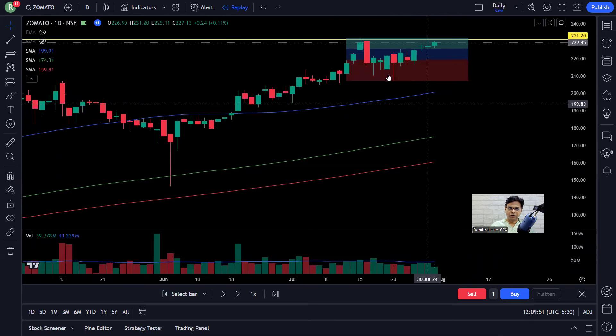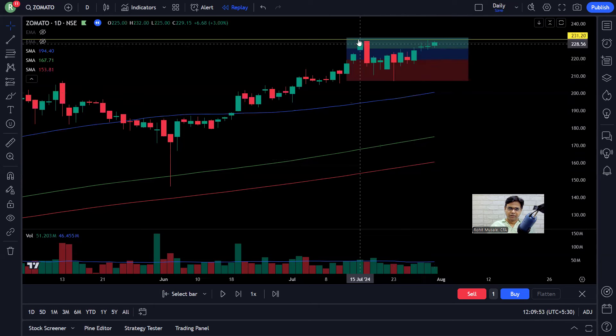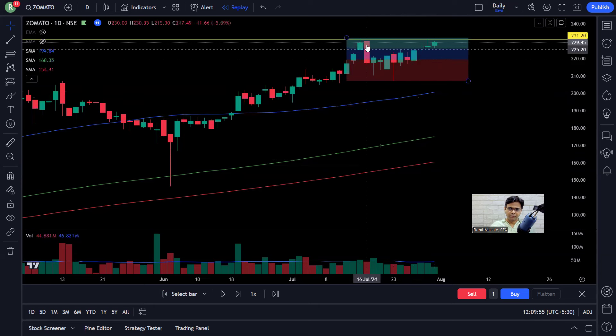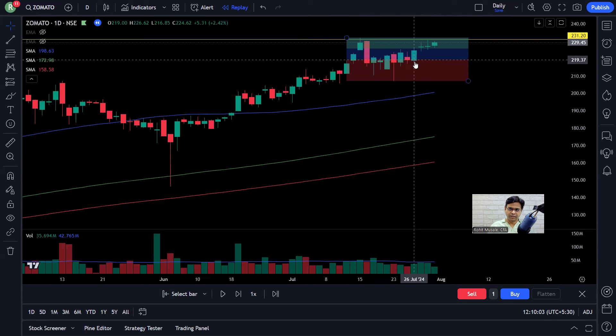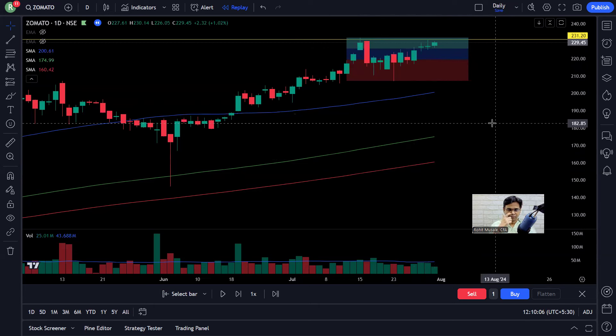The second criteria I look for is the base itself — how many candles are there in the base? The base starts from this candle, so I start counting from here: 1, 2, 3, 4, 5, 6, 7, 8, 9, 10, 11. I am looking for a minimum of 10 candles. So here you have 11 — fantastic. Ten candles means a minimum of two weeks of consolidation. That's what I'm looking for, and I get that here.